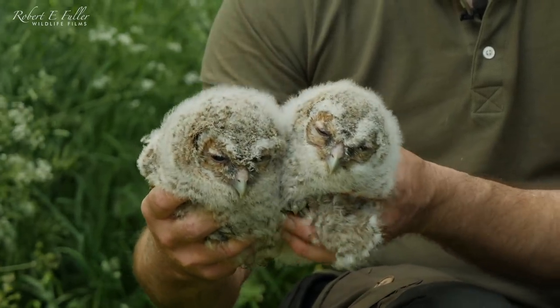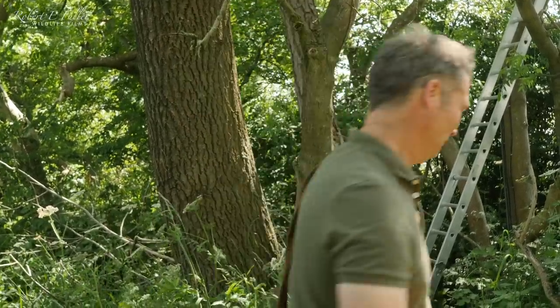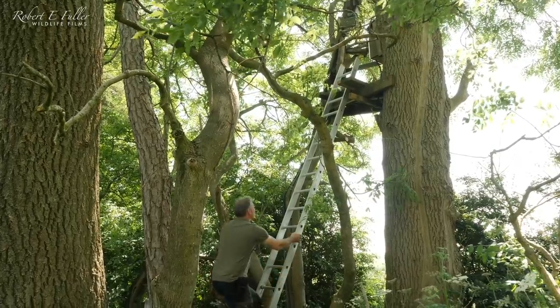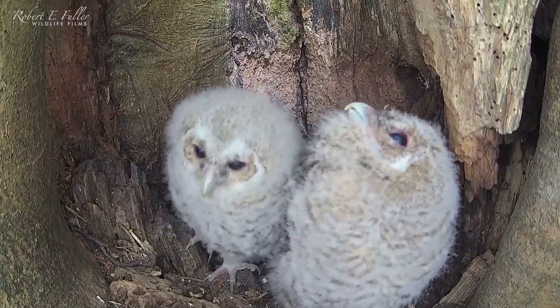Today is ringing day for the tawny owl chicks. They're just less than a month old, so I'm heading up that tree to get them down. I've already checked to see if the parents are not in the nest, but I still need to wear protective headgear, just in case they're nearby.